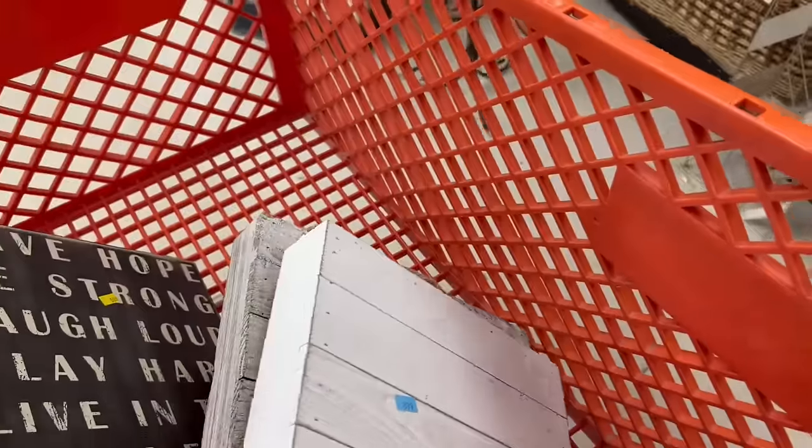Oh my gosh, here's another one! I'm snatching these up because at $10 each, that's $30 right there that we're going to make.